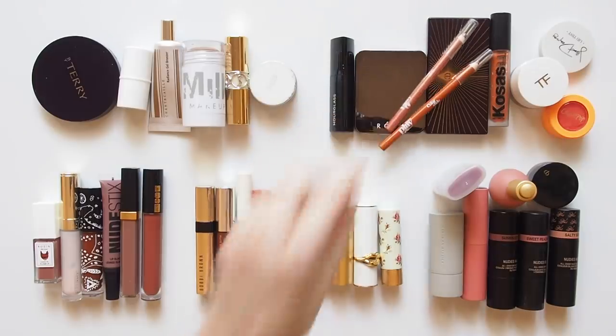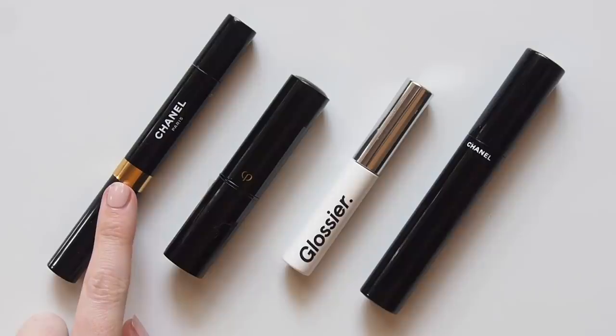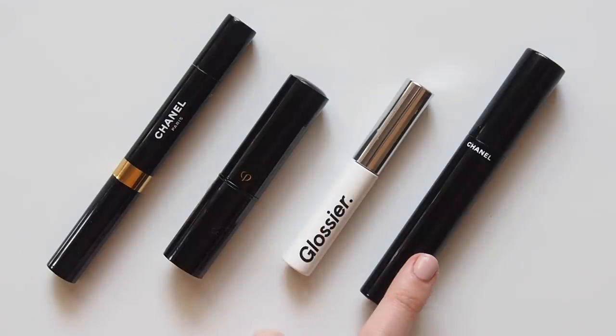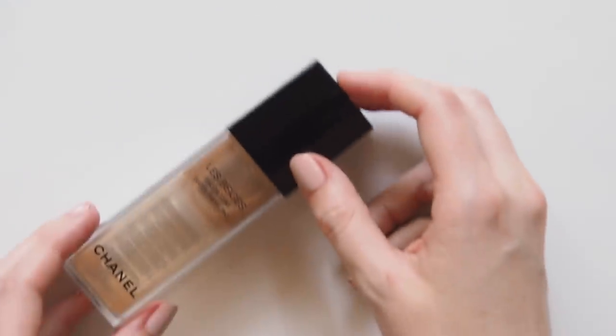I have a few all-time favourites that never really change: two concealers that pop up all the time — Chanel Eclat Lumiere for under-eye brightening, Clé de Peau for spot concealing — plus Glossier Boy Brow to keep my brows in check, and Chanel Le Volume, my Holy Grail mascara. So let's skip over those and get to the more interesting items, starting at the very beginning with base products.